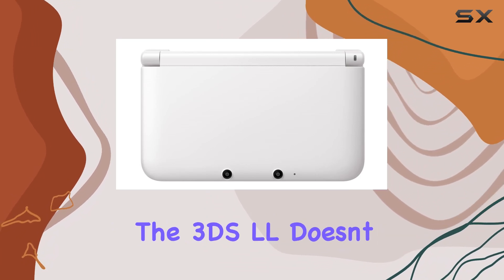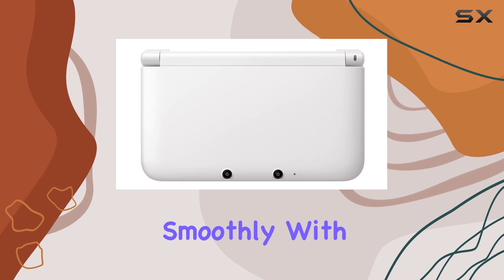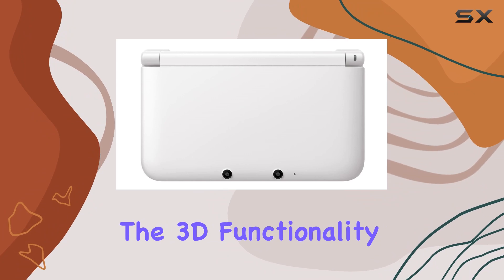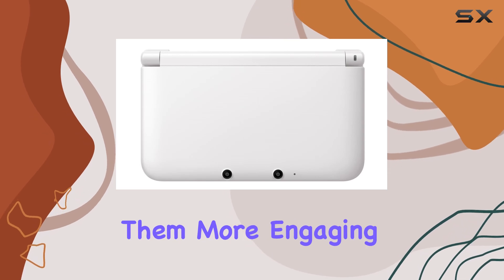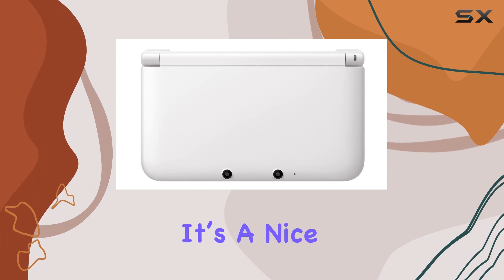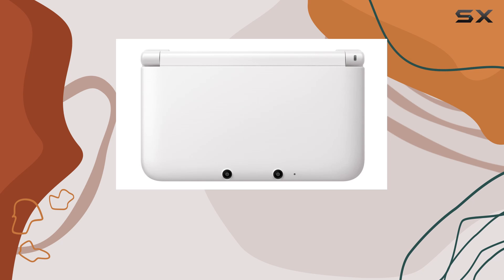In terms of performance, the 3DS LL doesn't disappoint. It handles games smoothly, with minimal loading times and consistent frame rates. The 3D functionality, which can be adjusted or turned off, adds depth to compatible games, making them more engaging. Although the 3D feature is not the primary selling point, it's a nice addition that can enhance certain games.